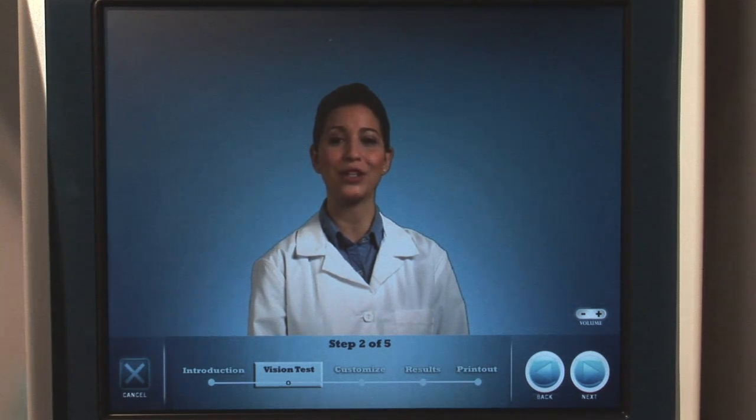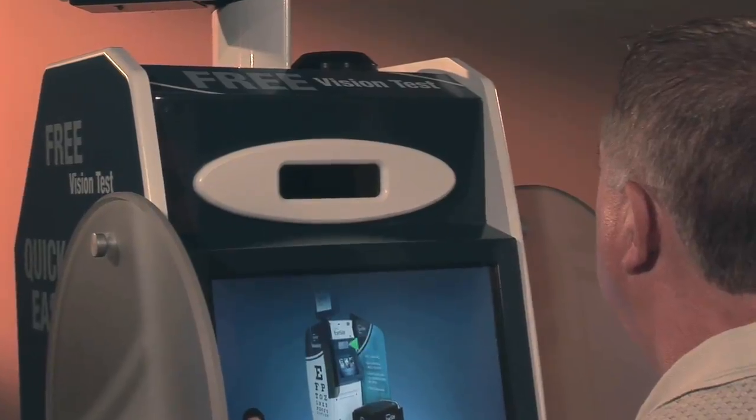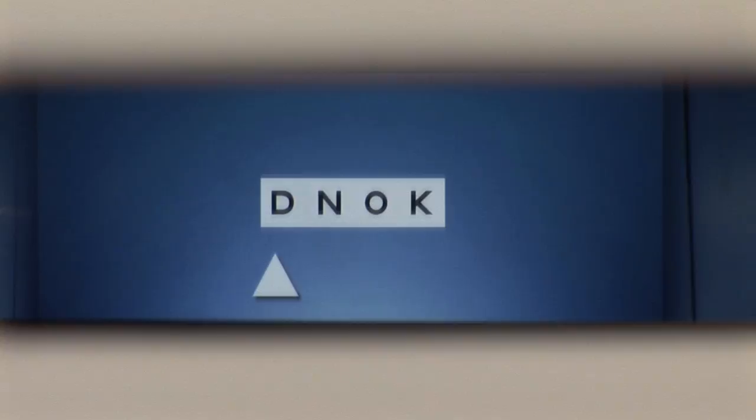Now we are going to test how well you can see in the distance. If you look above this screen, you will notice the distance viewer. Look through the viewer, and you will see some letters on the screen. What letter is the arrow pointing to now? And the next letter?